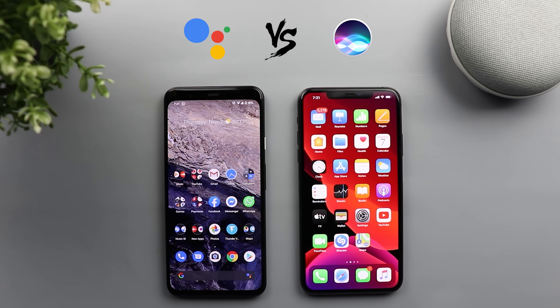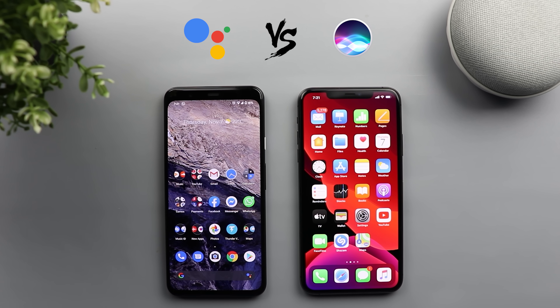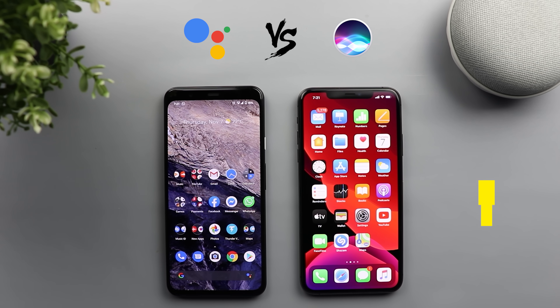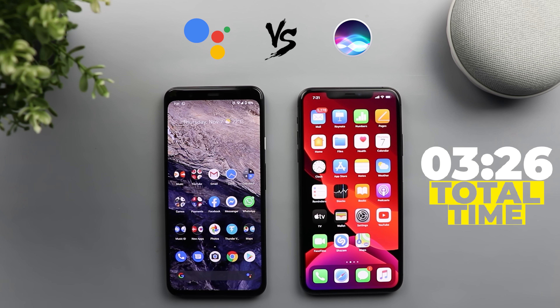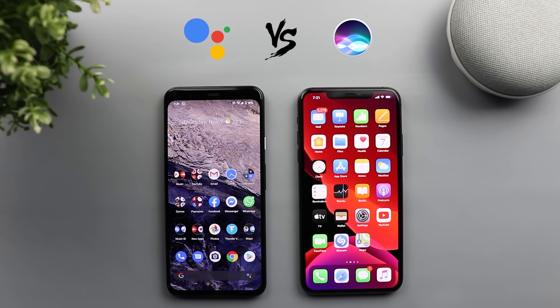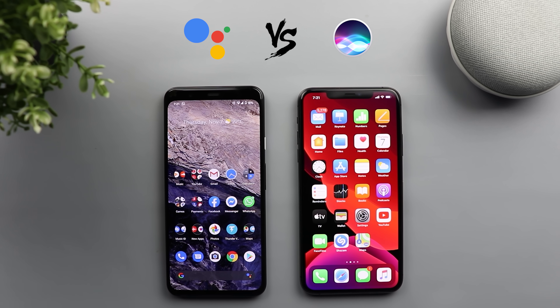I'm done with the comparison and the new Google Assistant version 2 is clearly the winner for two reasons. First, it only took 2 minutes and 35 seconds versus 3 minutes and 26 seconds on the iPhone, a difference of 51 seconds. Secondly, look at how many times I had to touch the iPhone screen to complete the commands, while I only touched my Pixel 4 XL screen two times to finish 13 commands. I hope you liked my video — please hit the thumbs up and subscribe for more videos. Thank you for watching.